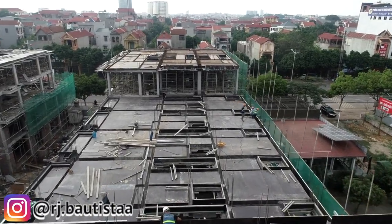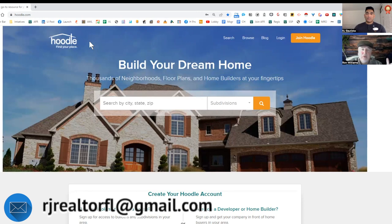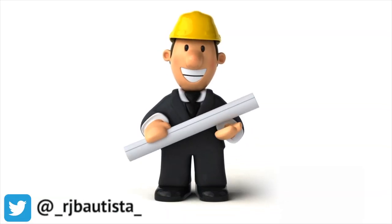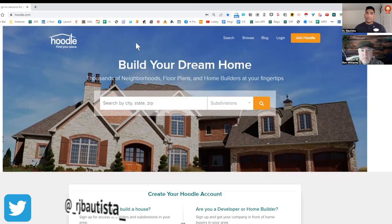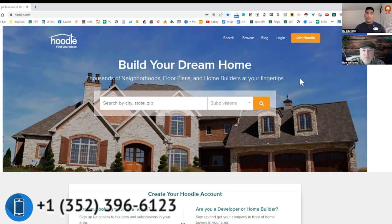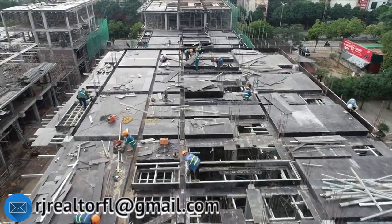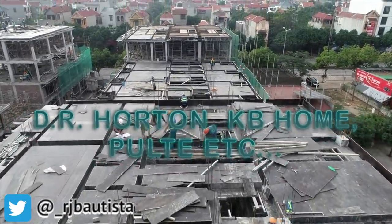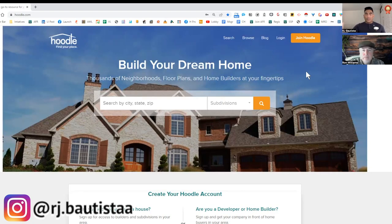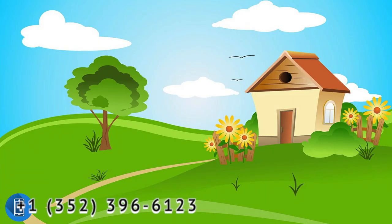When you're buying new construction, you need to know who the builders are, what the differences between builders are, and the type of products they use. Many buyers aren't aware of the difference between a big national production builder versus a custom builder. Hoodle brings all of that information together. For the consumer watching — builders like DR Horton, KB Homes, and Pulte are the ones who actually build the property. On Hoodle, you're only looking at neighborhoods and new construction — no used properties mixed in.